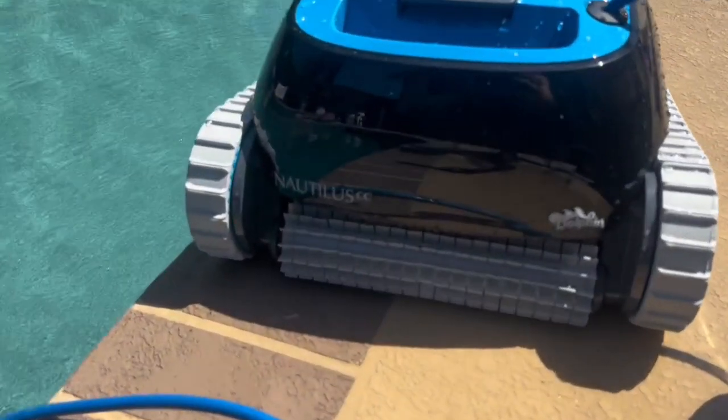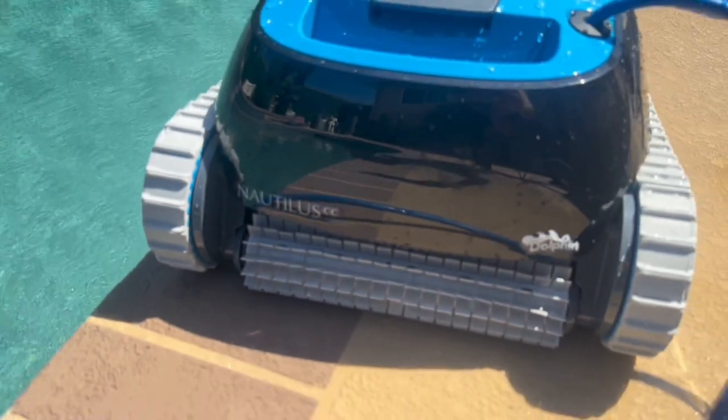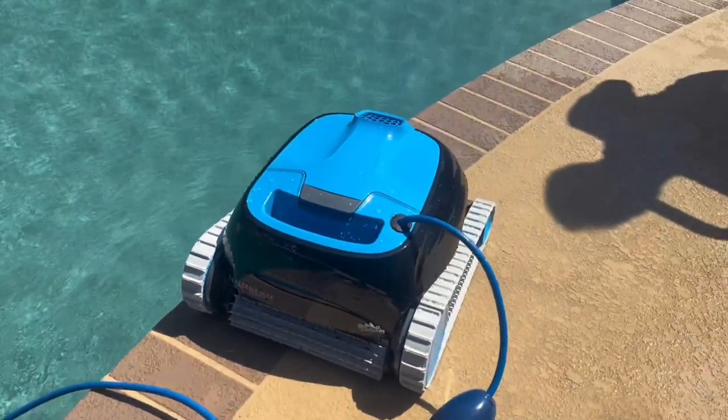If you want something more efficient, go with the Escape with the smart navigation. If you want a little bit more wall climbing capability, then the Nautilus CC. You really can't go wrong with either one — both are fantastic pool cleaners. I actually own both. Just wanted to do that quick review for you. Hopefully that helps, and enjoy.